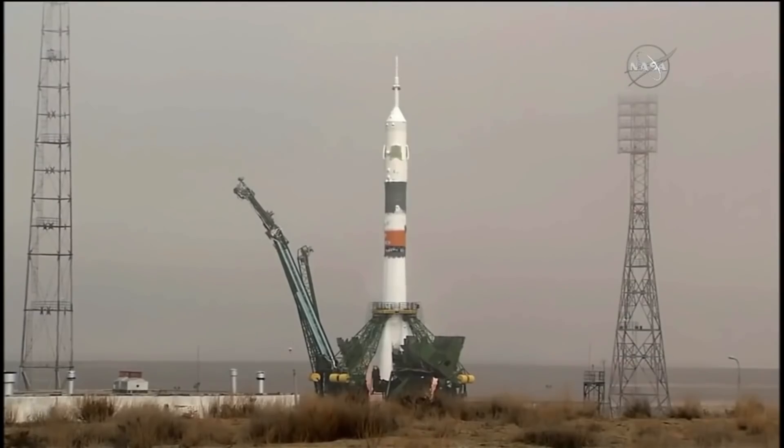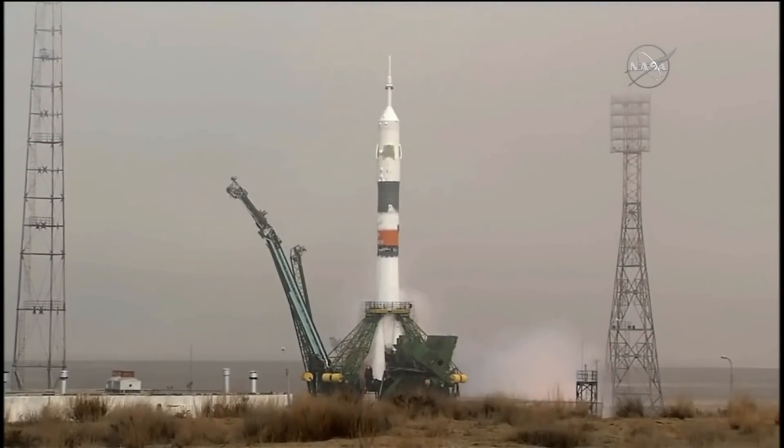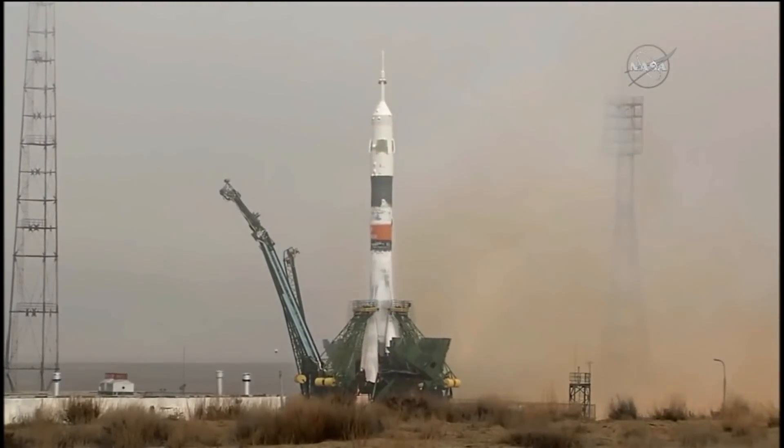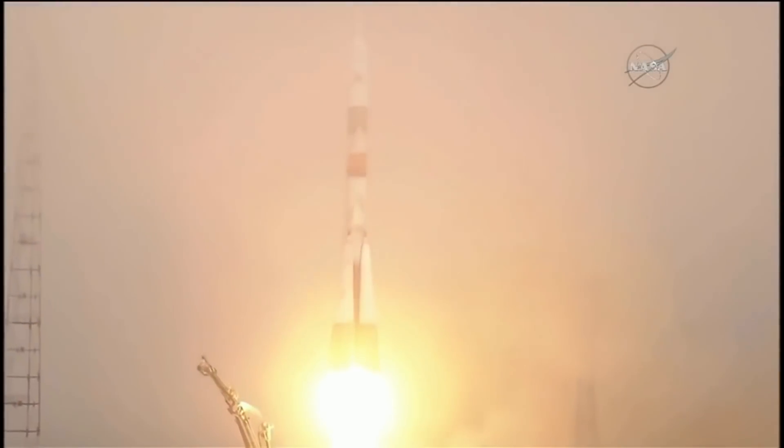10 seconds, 9, 8, 7, 6 — we have engine start — 4, 3, 2, 1, we have ignition and liftoff of the Soyuz rocket, beginning the first expedition to the International Space Station and setting the stage for permanent human presence in space.